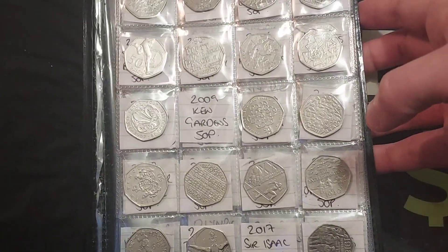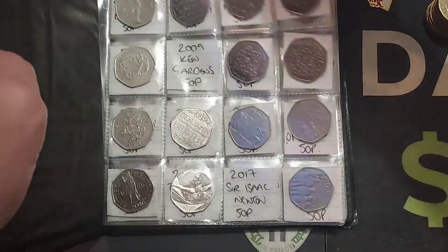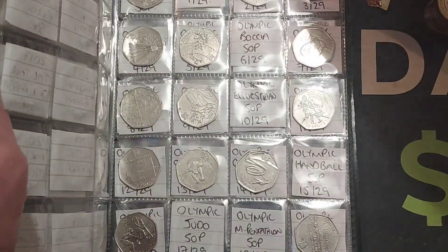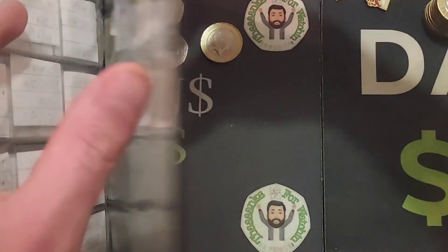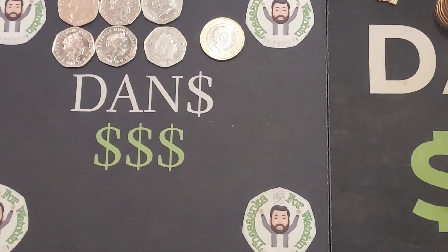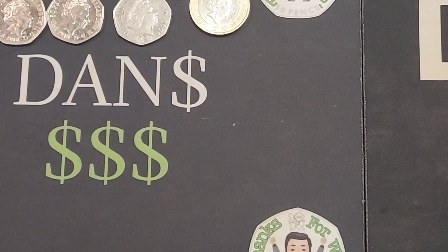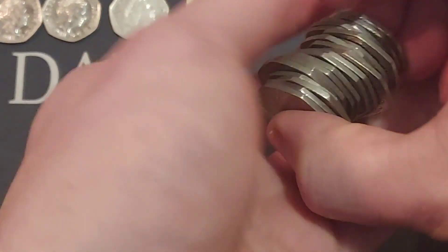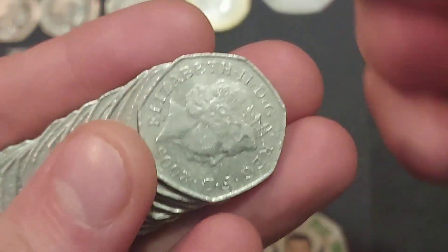Hi guys, Dan's Dollars here. A very good evening to you all, I hope you're all well at home. Here we go - we are back with £100 in 50p coin hunt on the channel. Hopefully we can get another coin into this third book that we are doing together. Currently we have found 60 different back commemorative 50p coins.